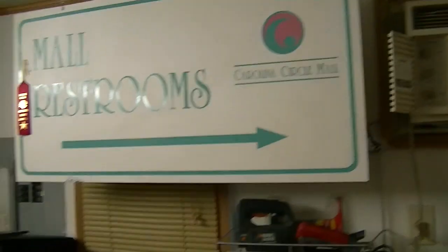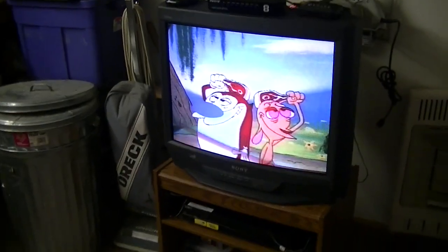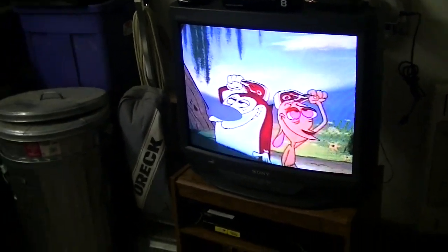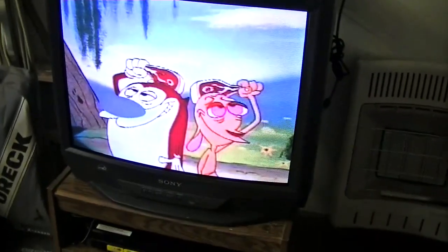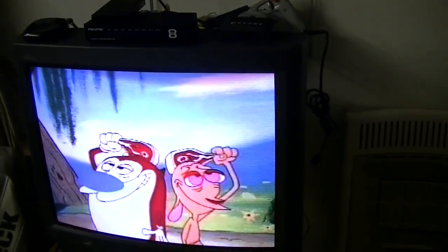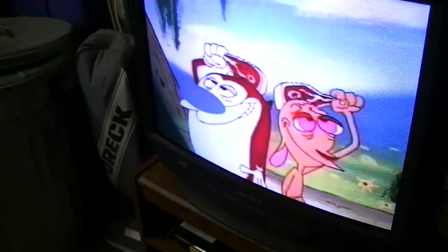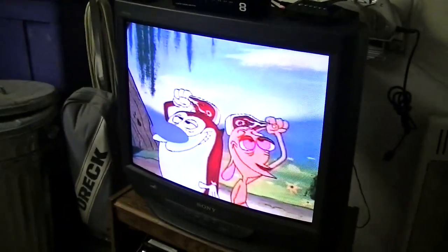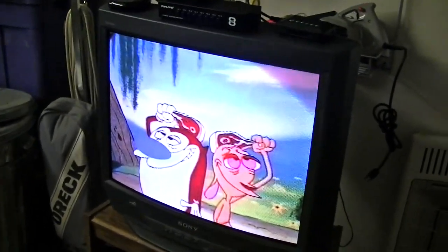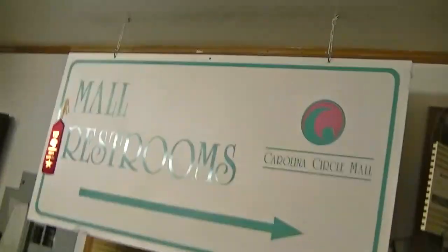On to the biggest change — I'll take a walk over here to where the restroom sign is, and under it is a television. This is my 27-inch Sony Trinitron. I made a video about this a couple of years ago. This TV was manufactured in October of 2000, and we purchased it in the spring of 2001 at the Montgomery Ward at Carolina Circle Mall.